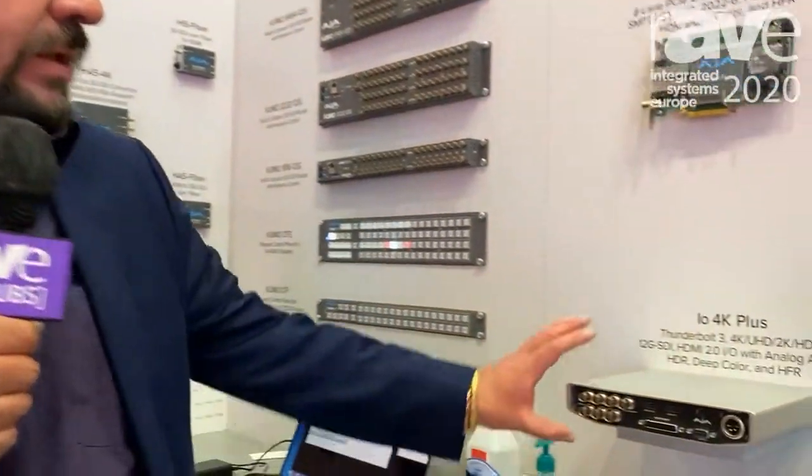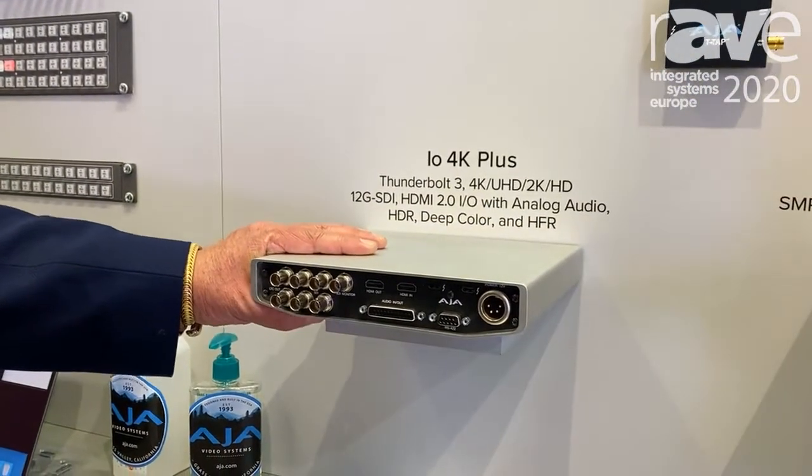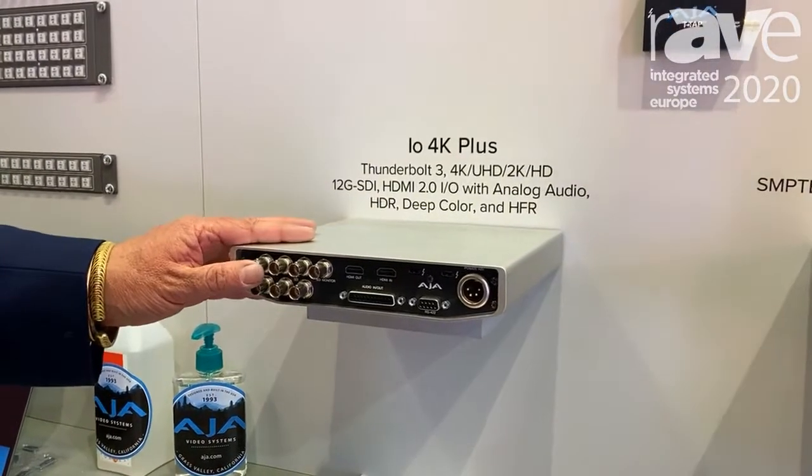If you've bought a new Mac Pro, or you're looking at it because it's an incredible machine with an incredible amount of power, or even you have a new iMac, you want a Thunderbolt device that's going to help you deal with 4K, help you deal with multi-channel HD if you need it for your I/O needs.